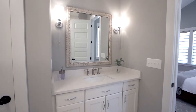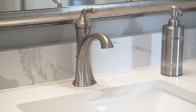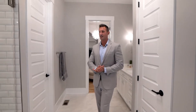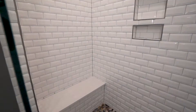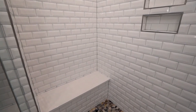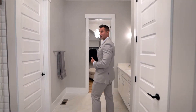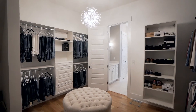As you enter, it has private sinks, quartz countertops, lots of storage here in the linen closet, and on this side is a stunning walk-in frameless glass shower with river rock on the floor, solid surface seat, and niches. What else could you ask for? Aside from a huge closet? Envision yourself getting ready in here in the morning — all the space you need, perfectly laid out and organized.